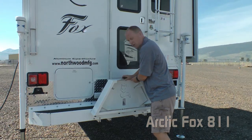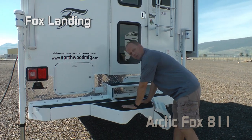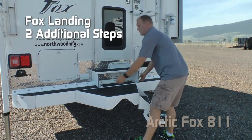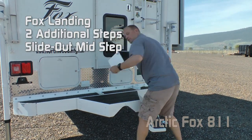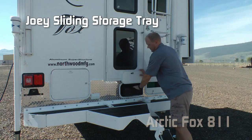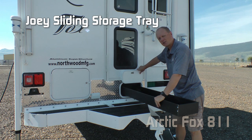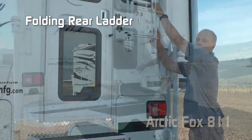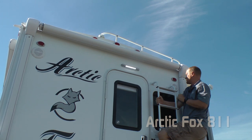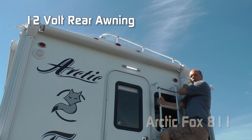Don't forget the highly popular Fox Landing rear porch option — it's the ultimate back porch with folding steps. There's also a sliding removable mid-step right underneath the entry door. Part of the Fox Value Package is a sliding rear joey tray for longer items, a folding rear ladder, marine grade exterior speakers, and a 12-volt rear awning.